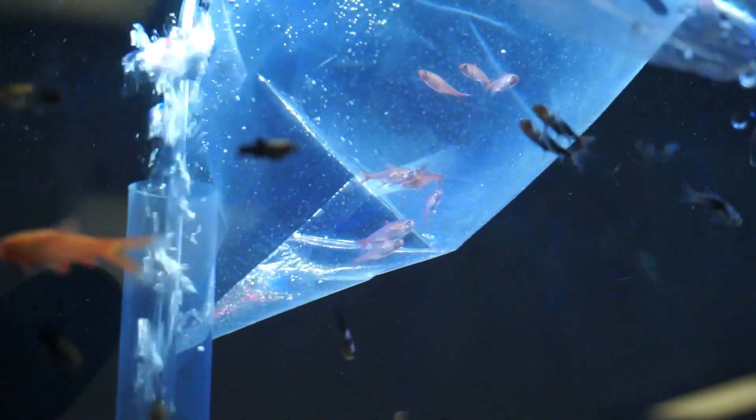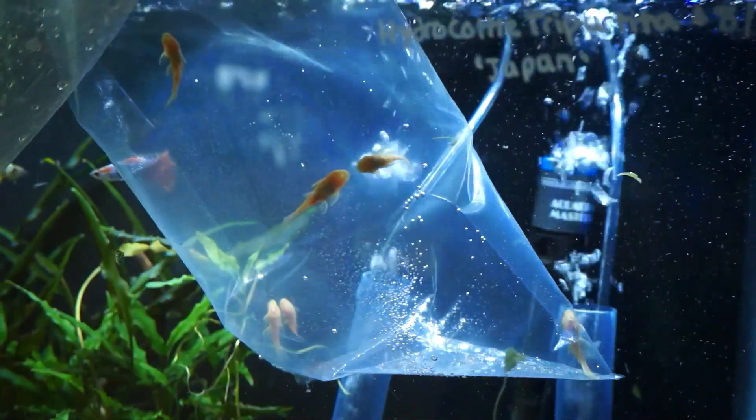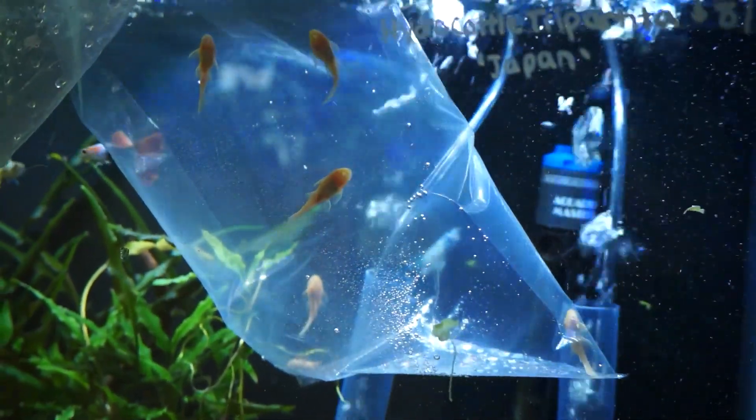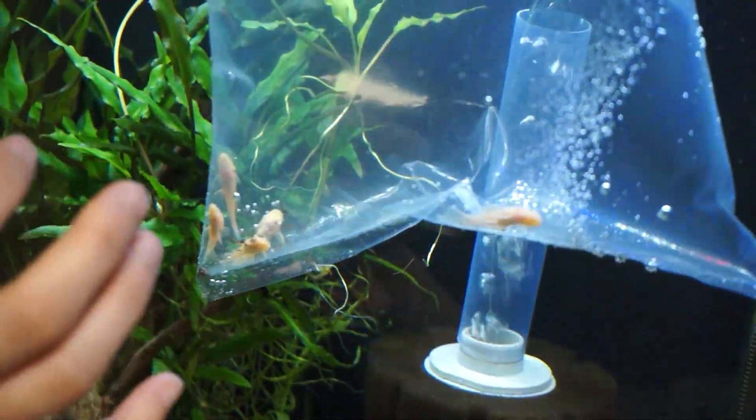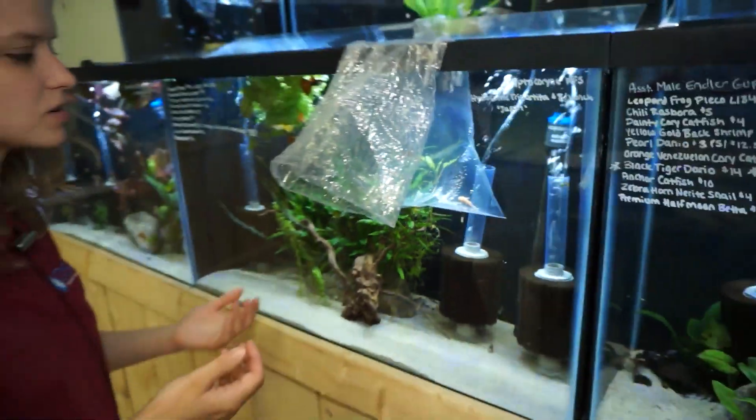Right up here I grabbed a couple more ember tetras, and there's one albino bushy nose in there. Then right down here I have a bunch more albino bushy nose — these I think are the regular fin variety, though there might be a couple long fins in there as well. If you're not familiar with the bushy nose...